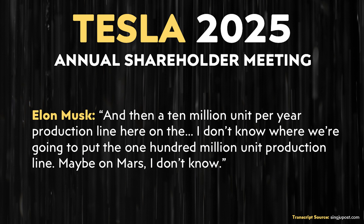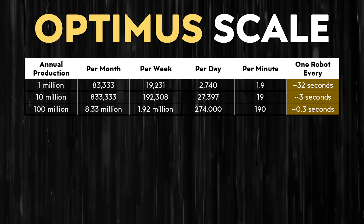Tesla's not going to stop there, because Elon said: 'And then a 10 million unit per year production line. I don't know where we're going to put the 100 million unit production line — maybe on Mars, I don't know.' To understand how insane these production numbers are: at 10 million per year, that's one robot every three seconds; at 100 million per year, that's a robot every 0.3 seconds.